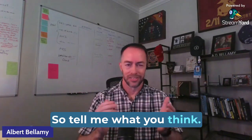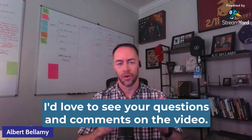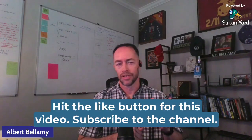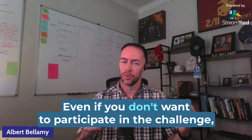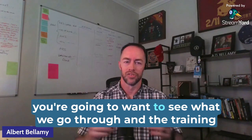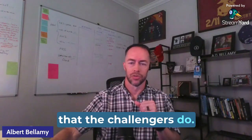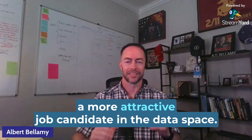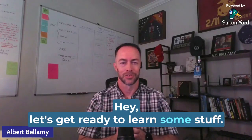So tell me what you think — does this sound feasible? I'd love to see your questions and comments on the video. Go throw them on LinkedIn, I'll post this over there as well. Hit the like button for this video, subscribe to the channel. Even if you don't want to participate in the challenge, you're going to want to see what we go through and the training that the challengers do. Let me know if you want to join the challenge and make yourself a more attractive job candidate in the data space. Let's get ready to learn some stuff!